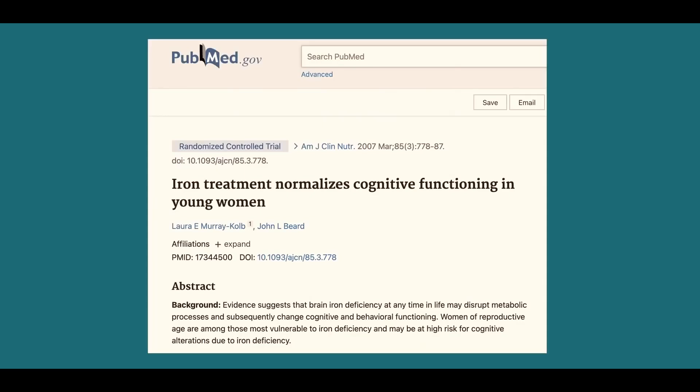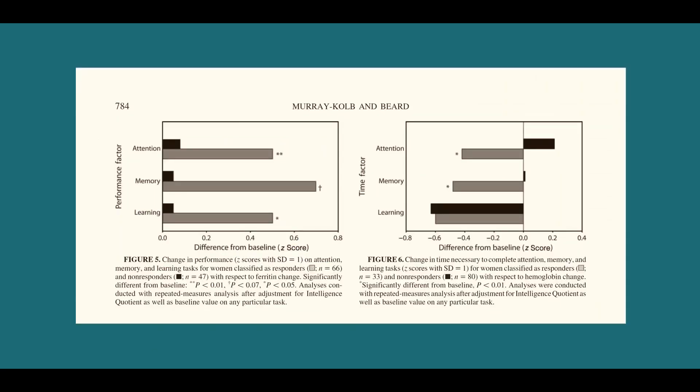This study looked at females with iron deficiency and what happened to their intelligence when they corrected that deficiency. You can see that in terms of learning, memory, and attention, the grey bars — representing females who improved their iron levels — showed they literally increased their intelligence by replacing iron. We can also look at creatine, which is naturally present in meat and flesh but not in plant foods.